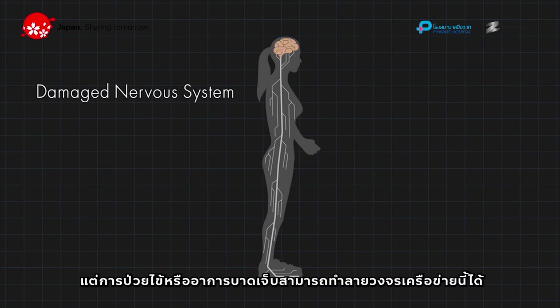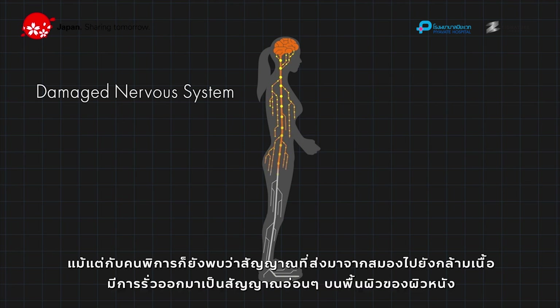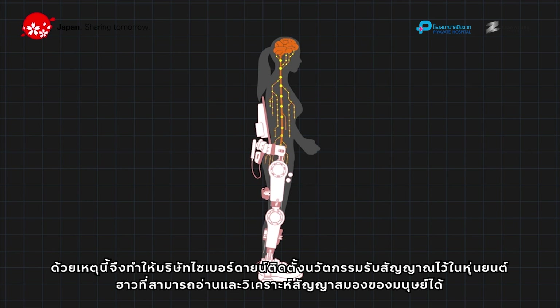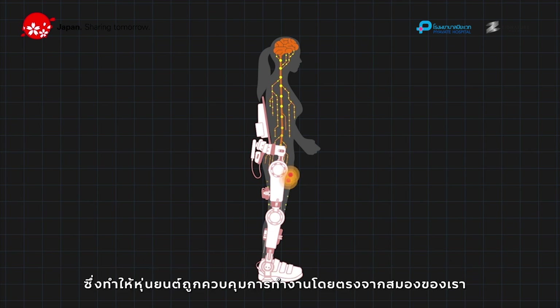But sickness or injury can damage this network loop, resulting in difficulties moving. Even for a person with a disability, signals sent from the brain to the muscles leak onto the skin surface as a very faint signal. We installed innovative sensors on HAL which could read and analyze the signal so that the robot could be controlled voluntarily by the wearer's intention.